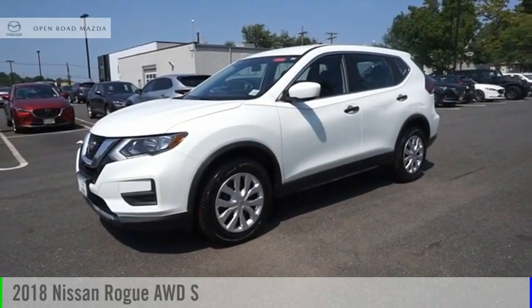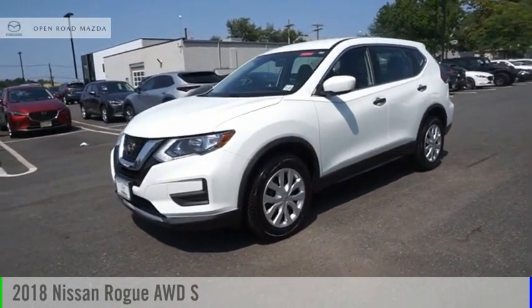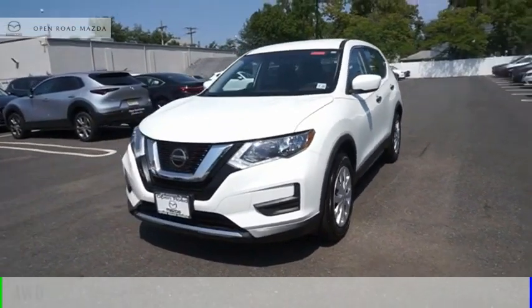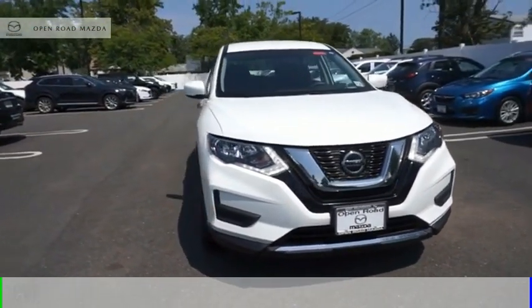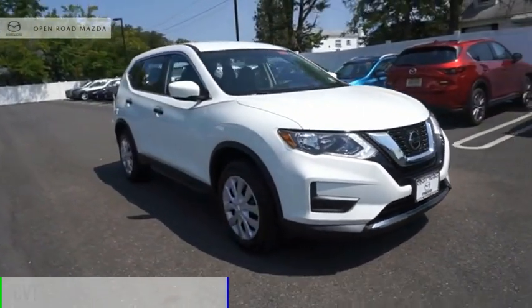Come test drive the 2018 Rogue. This vehicle is powered by an all-wheel drive, 4-cylinder, 2.5-liter engine, and comes with a continuously variable transmission.